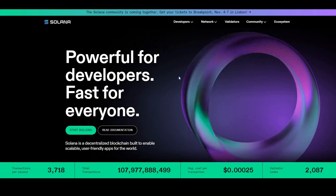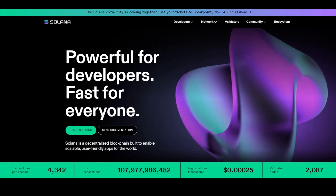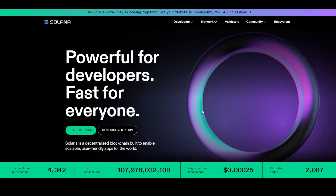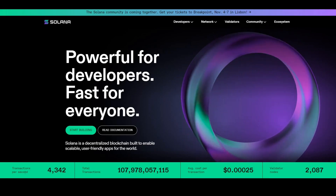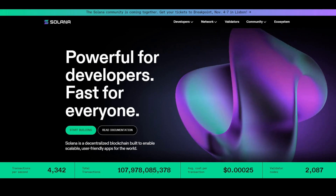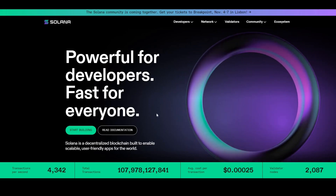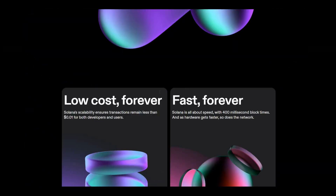Looking at the Solana website: 'Powerful for developers, fast for everyone.' It's a lot faster and handles more transactions per second than the Ethereum blockchain and is very scalable. Transactions per second is 4.3k, total transactions are up in the billions and constantly moving. Cost per transaction is very cheap, and there are around 2,000 validator nodes — a very popular blockchain.